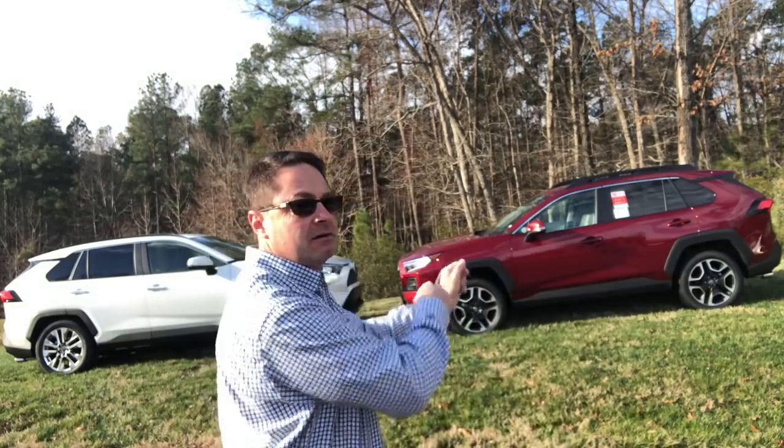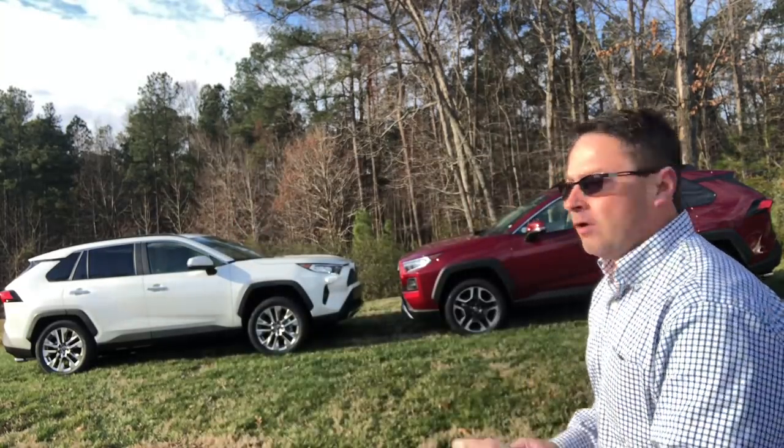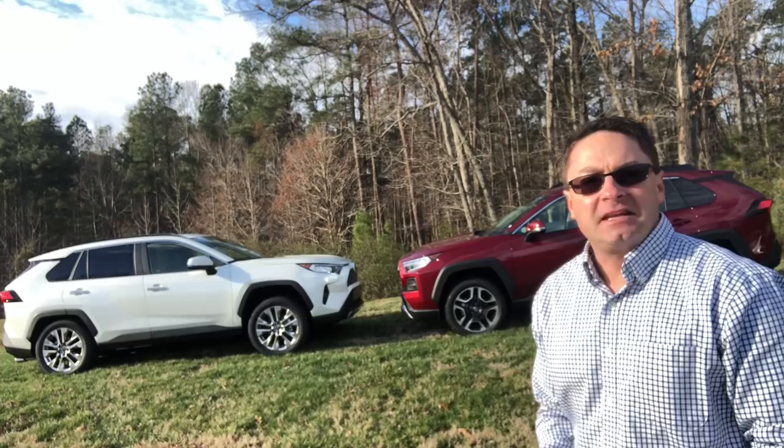What's up, everyone? I'm Jeff Teague in Raleigh, North Carolina, your source for everything Toyota. Today I've got a head-to-head battle. Which one would you choose if you could? 2019 RAV4 Adventure or 2019 RAV4 Limited? Let's compare them and decide the winner.